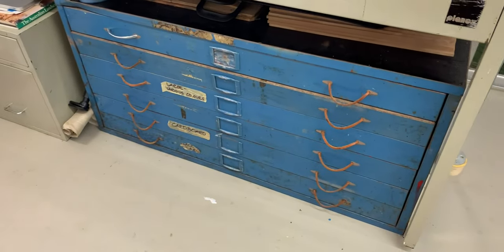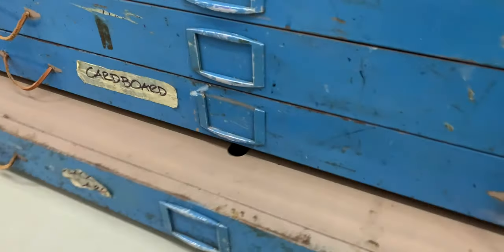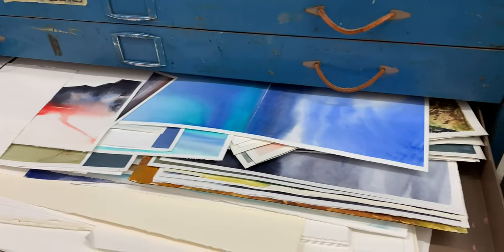Down here I have a set of map drawers. This is an invaluable purchase many years ago, and this is where I store a lot of things. I might store paints down in here in bowls to keep the dust out.